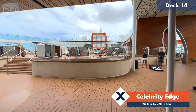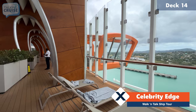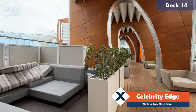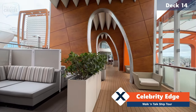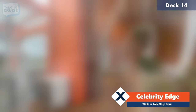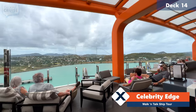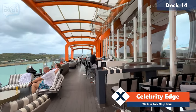Here we are at the resort pool area — you can see they have cornhole set up for guests. I'm going to take you through the cabanas that are available for rent here — these can be rented on a per-day basis. And of course we do have the magic carpet, which just happens to be my favorite color of orange. Currently it's situated here on deck number 14 right off of the resort pool, so this actually acts as a bar when it's in this location.